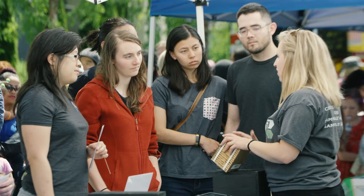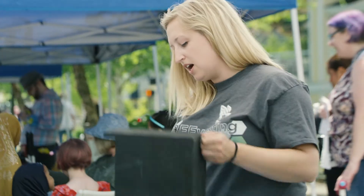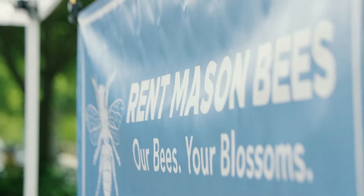The question I answer more than any other is: how do you rent a bee? People will see our banner that says 'Rent Mason Bees' and have to stop and ask. It starts with me explaining what a mason bee is, why they're important for our ecosystem, how they can help your garden, your fruit trees, that sort of thing. Then I explain how easy it is to host them in your backyard.